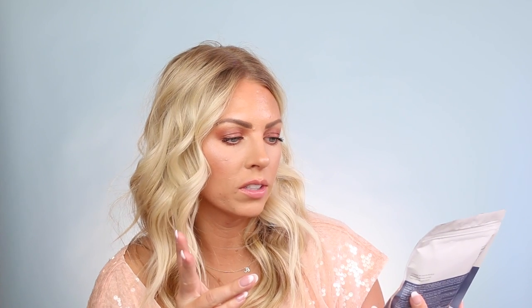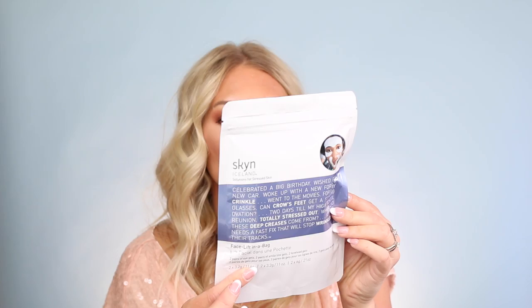I also got the Skin Iceland Facelift in a Bag — you get two pairs of eye gels, two pairs of smile line gels, and two forehead gels, all supposed to help with line plumping, skin smoothing, facelifting, and filling in lines for 24 hours. Yes please! Then there are blemish dots with willow bark rich in salicylic acid. I tried similar ones from Peter Thomas Roth that did nothing, so I'm curious if these actually work.